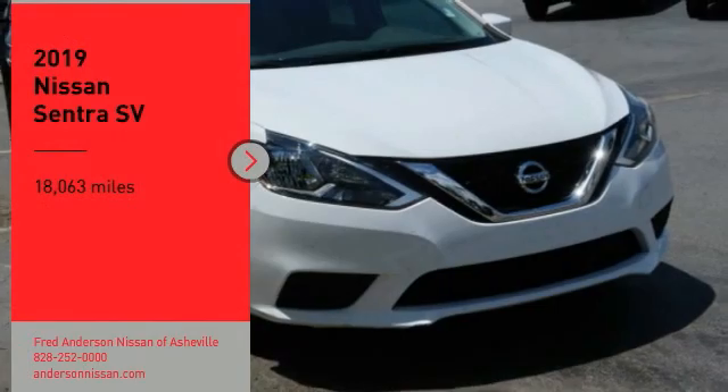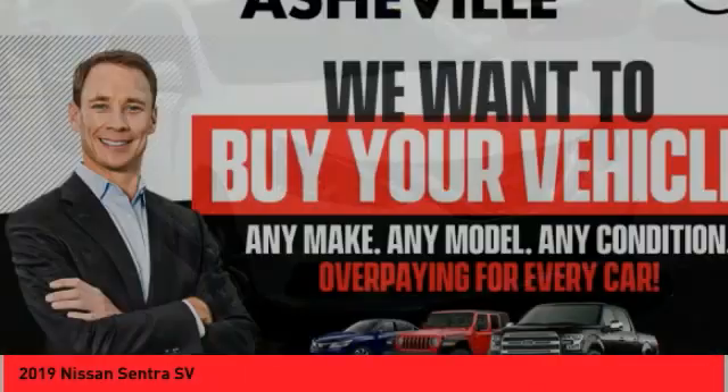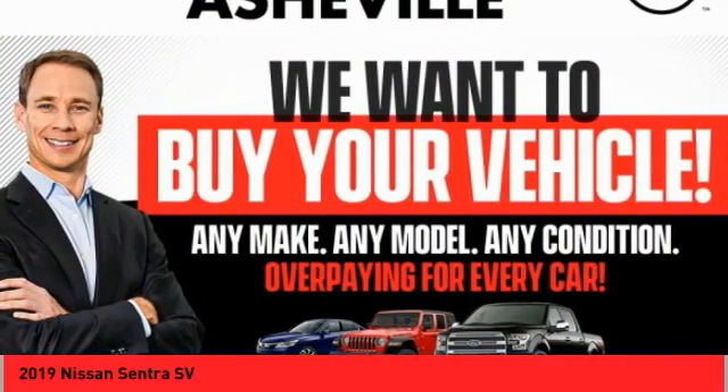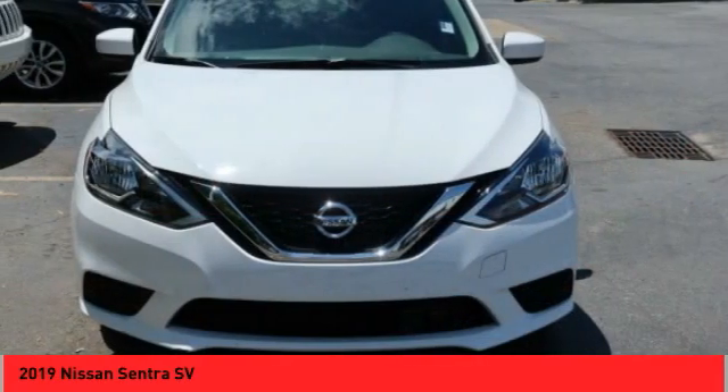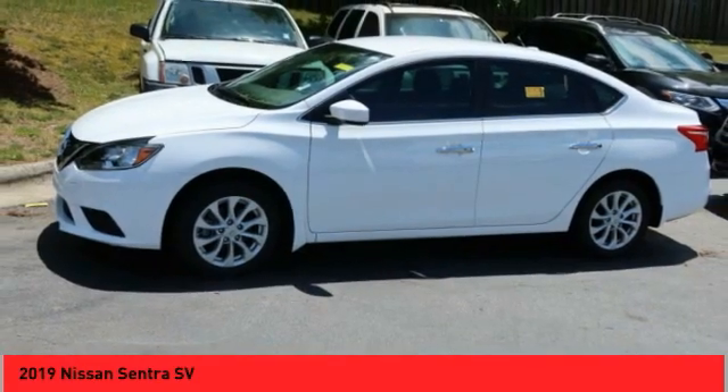We are pleased to show you the 2019 Sentra. With its spacious and versatile interior and stellar fuel efficiency, the Nissan Sentra is the obvious choice for anyone who wants to enjoy a stylish and comfortable ride.